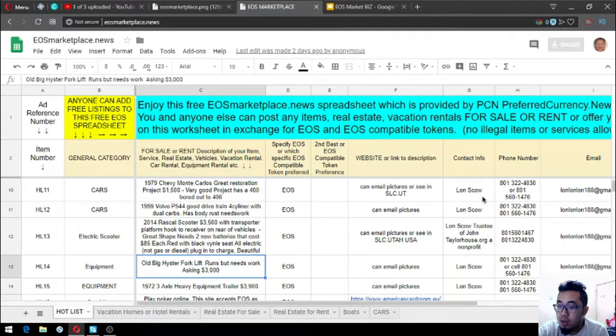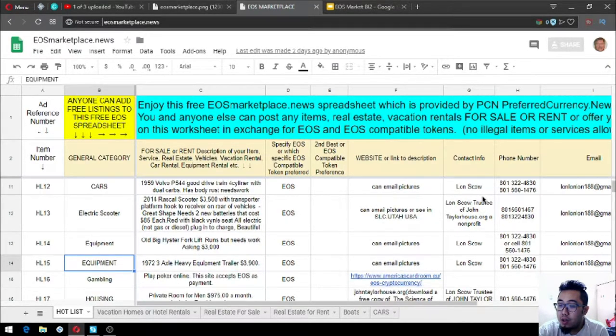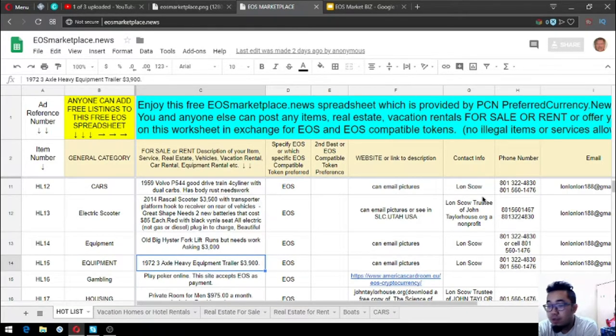There's also an old Big High-Star forklift — it runs but needs work, asking price $3,000. Next is a 1972 three-axle heavy equipment trailer costing $3,900. There's also a gambling site where you can use EOS as payment.